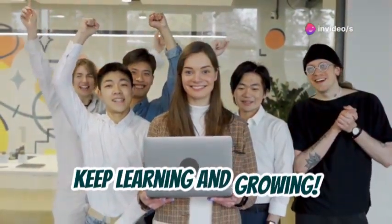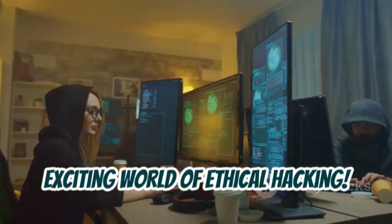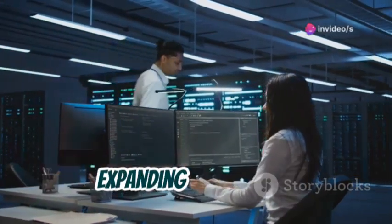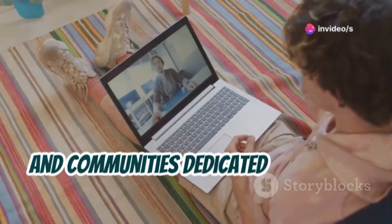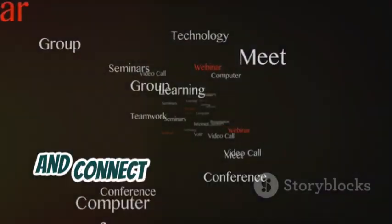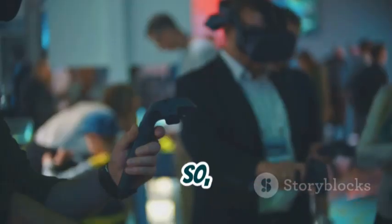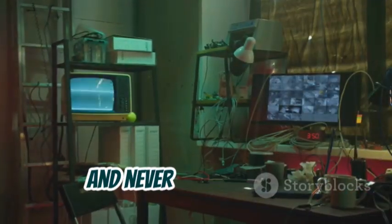Congratulations, hacker! Keep learning and growing. You've taken your first steps into the exciting world of ethical hacking. Remember, this is just the beginning. The world of cybersecurity is constantly evolving, so it's essential to keep learning and expanding your skills. There are tons of online resources, courses, and communities dedicated to ethical hacking. Join forums, attend conferences, and connect with other like-minded individuals. The more you learn, the better equipped you'll be to make a real difference in the fight against cybercrime. So what are you waiting for? Go out there, explore, experiment, and never stop learning. The future of cybersecurity is in your hands.